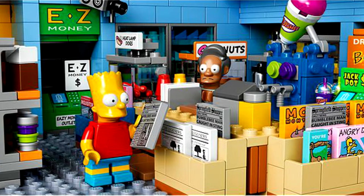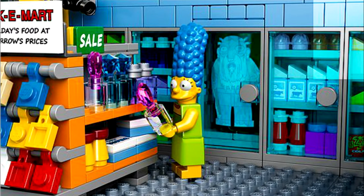This looks really cool. It has a lot of detail. There's 2,179 pieces to the set.